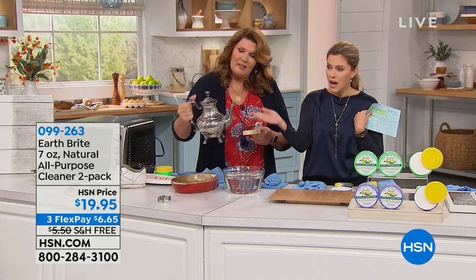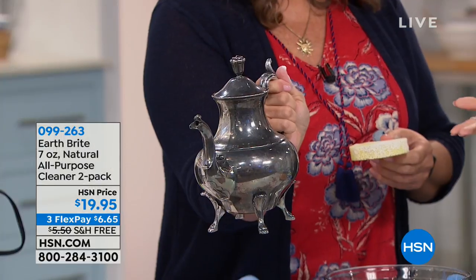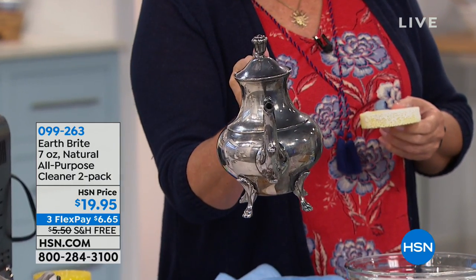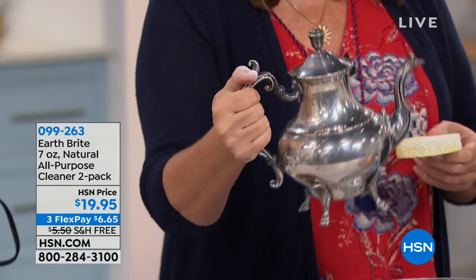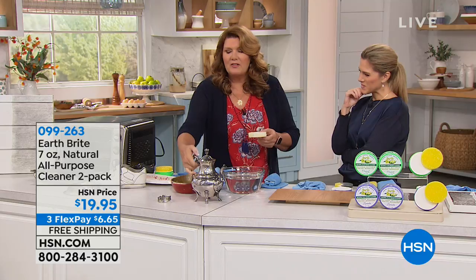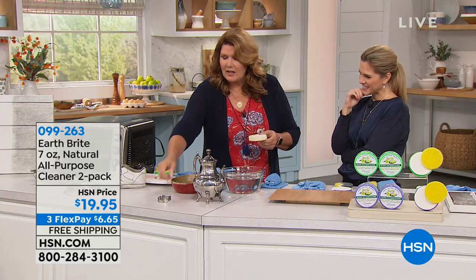When you think about the variety of ways to use it, including your special entertaining pieces that might look tarnished after a season of not using them — whether you got them as wedding presents or inherited them from grandma, they don't get used a lot except for the holidays and special occasions. This takes you from tarnished to beautiful really, really easily.